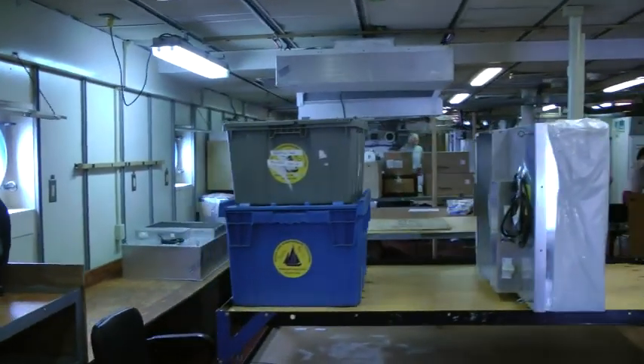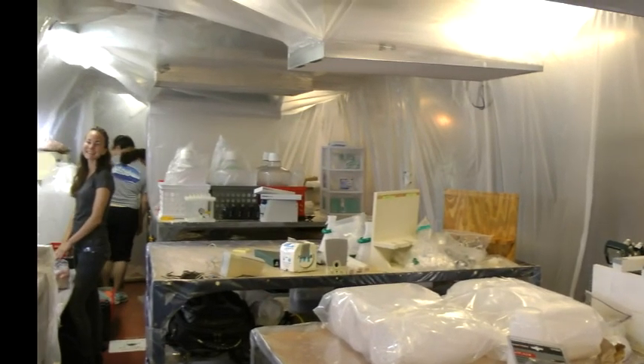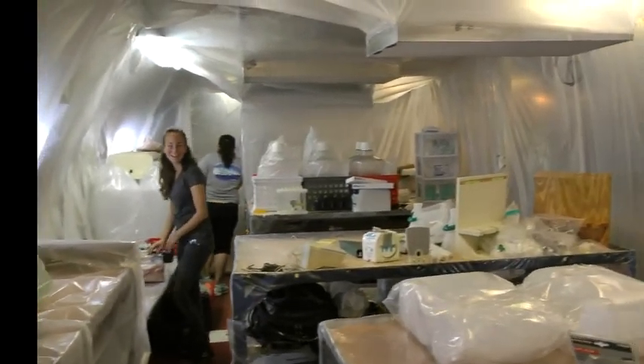Being on a boat made of metal, we were highly vulnerable to contamination. We transformed the main lab into a clean room by wrapping it in plastic, adding four filtered fans that provide positive pressure ventilation, and by controlling what goes in and out.